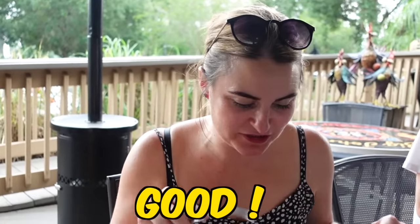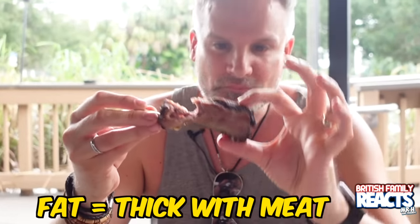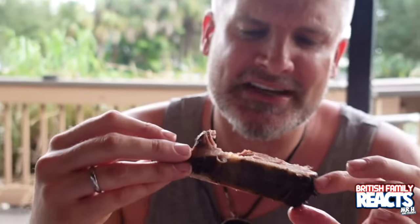That's really, really good. Straight in for ribs - I'm guessing this is like a dry rub. Oh my god! Back home in the UK when you have ribs, you're barely having any meat on them. This is not fat at all - absolutely beautiful and tender.